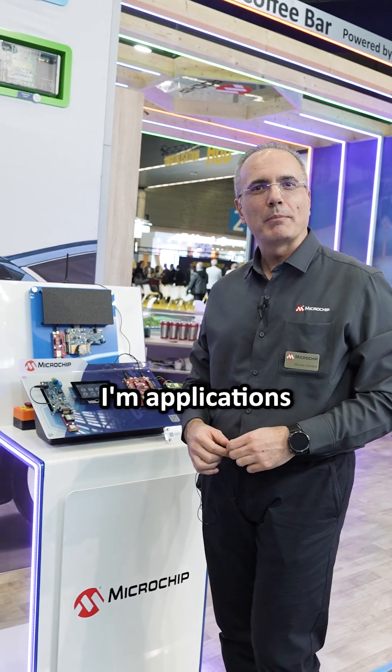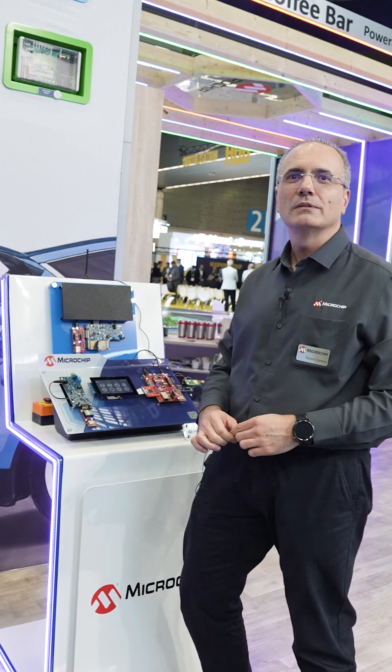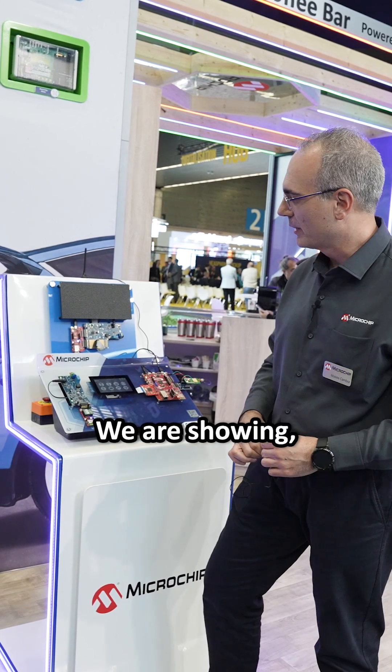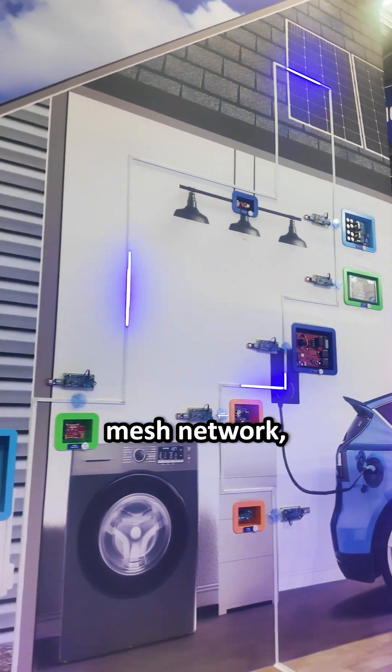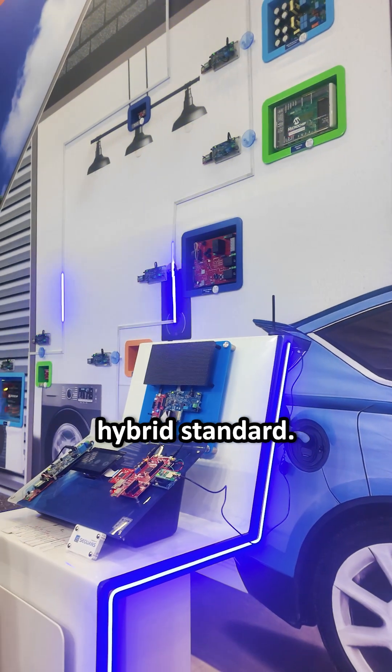Hello, my name is Moises Kambra. I'm an applications engineer from the MCU business unit. Here at NLIF 2025, we are showing the hybrid IoT demo. We are showing a mesh network made by different elements and connected following the G3 hybrid standard.